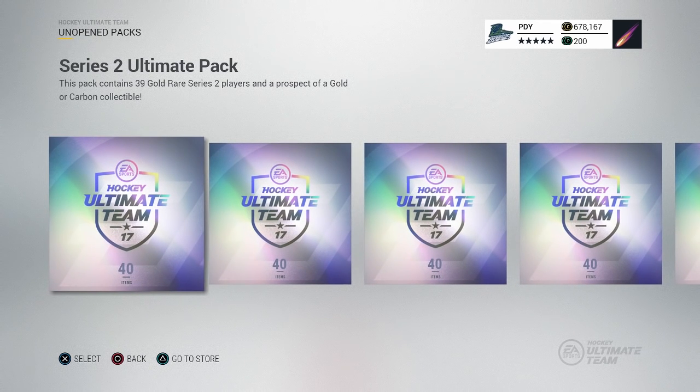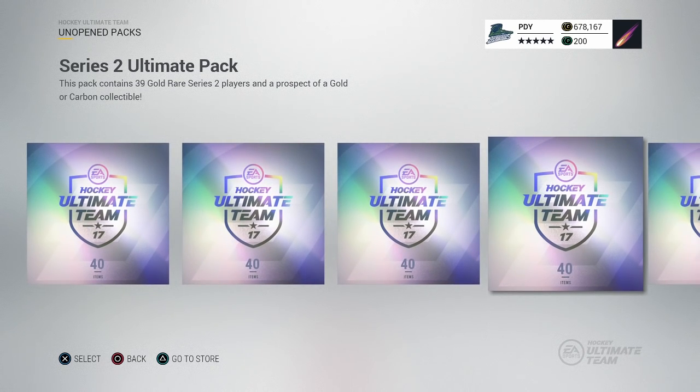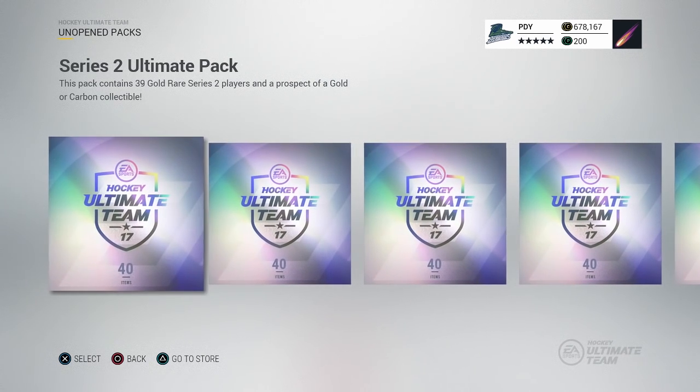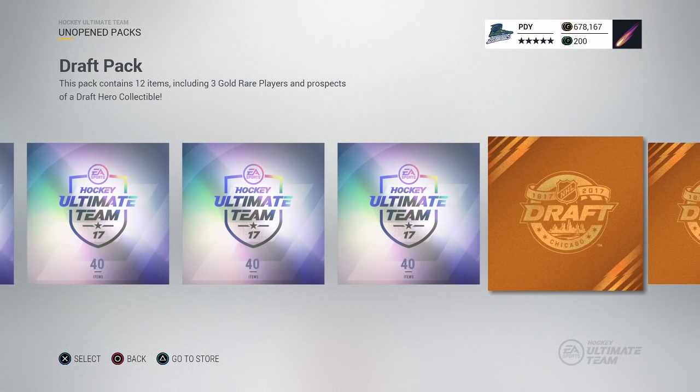What's going on guys, back here bringing you a pack opening video tonight. It was the NHL draft, so a bunch of crazy cards came out onto the market. I'm talking draft picks from last year and from this year, and a whole bunch of other cards are still out in the packs that we can pick up. So we got two of these draft packs right here, the little ones, and then we got five ultimate packs. We're just gonna crack them all open.